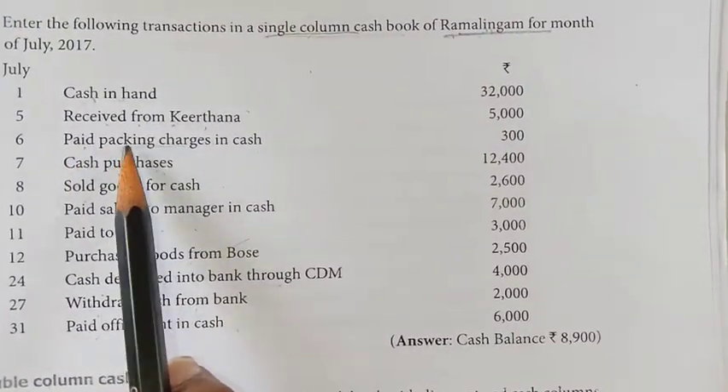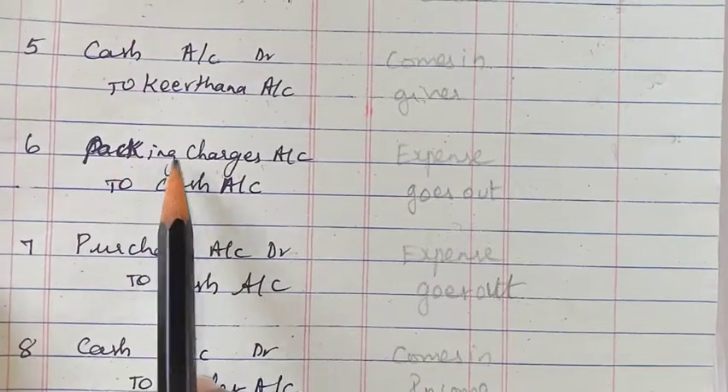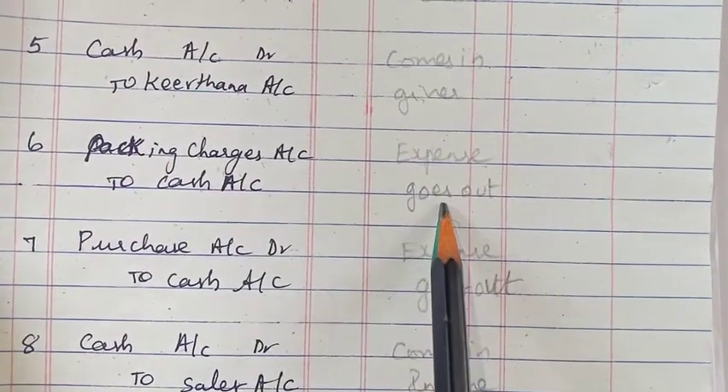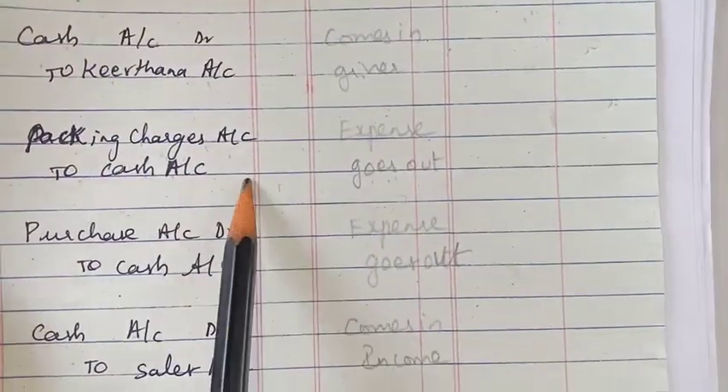Next is paid package charges. Package charges are expenses, so the journal entry is: package charges account debit, to cash account. Cash is going out, so it will come on the credit side.